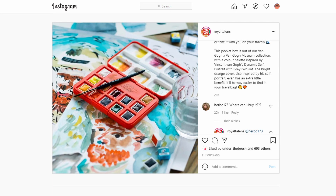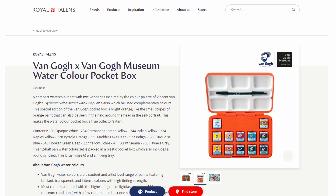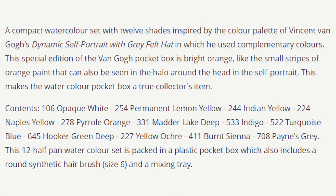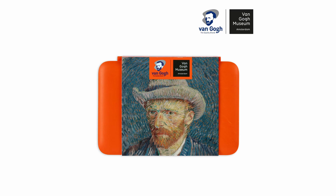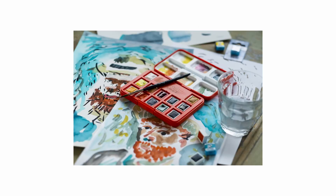Van Gogh has made a special watercolor palette in collaboration with the Van Gogh Museum in the Netherlands. The palette itself is quite unique — it features a different colored plastic, this bright red-orange color instead of the usual white, and it also features a unique color selection. It looks really nice and I'm not sure it's available outside of the shop of the Van Gogh Museum. It's quite interesting and I might seek out some of these colors separately in the future.